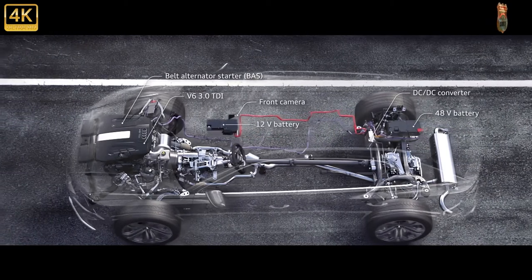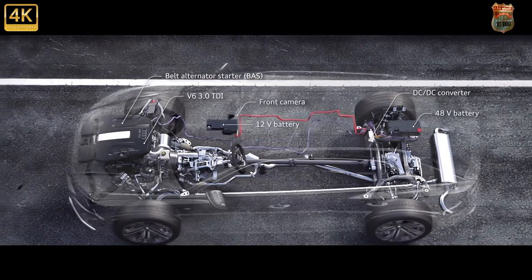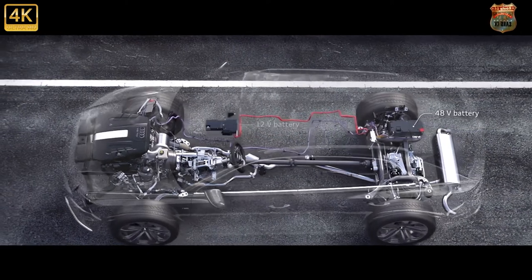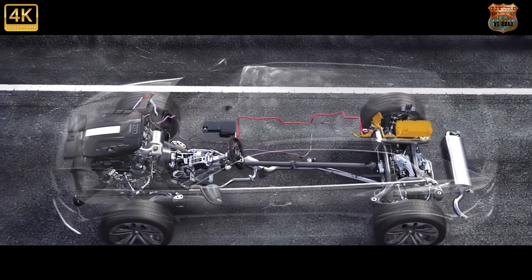Yet you can't come to any real conclusions until you've climbed behind the wheel yourself, which is why we're in Tenerife and about to tackle some of the epic roads that cover the island's arresting lava-formed landscape.